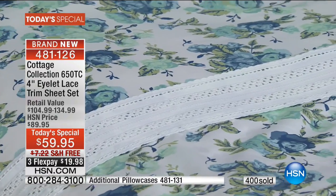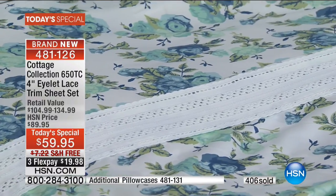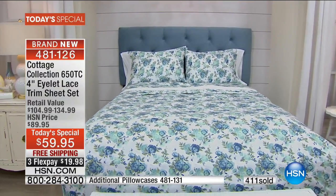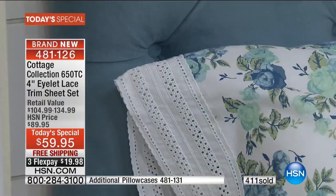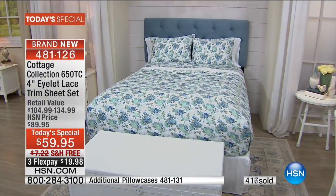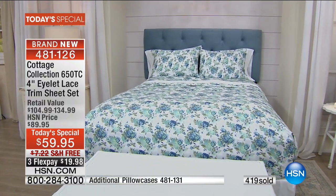It's all here for you today in a sheet set you've never seen before at a truly extraordinary price. Treat yourself and join the over 400 shoppers tonight. If this is your first Cottage Collection set, stay on the phone and tell us why. If you've seen lace detail and stunning prints and know what retail prices are, call and rave — because the value of what you're getting today is truly extraordinary.